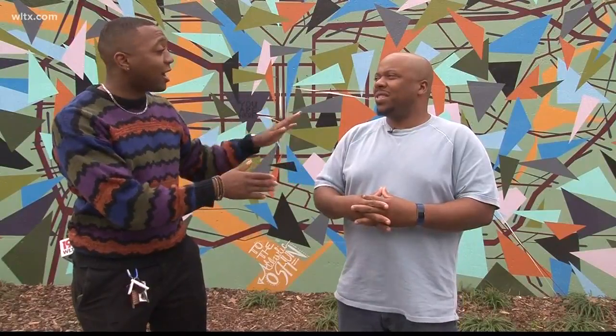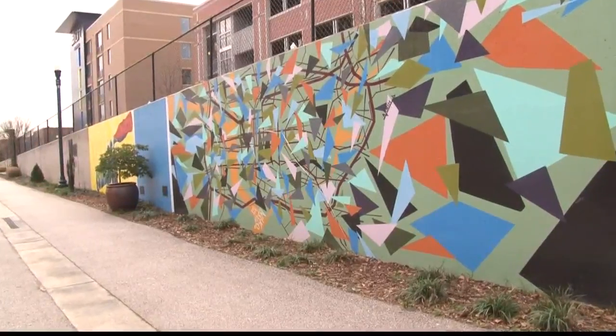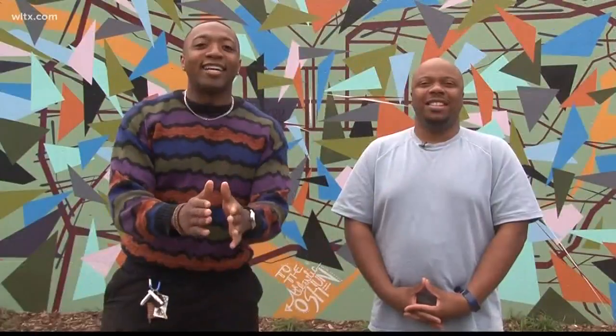And you said you're not done. This is not going to be the only Michael Dantzler project that we're going to see in Columbia. He hopes not to be a one-mural wonder. This is right off the intersection of Lady and Lincoln, so be sure to check it out.